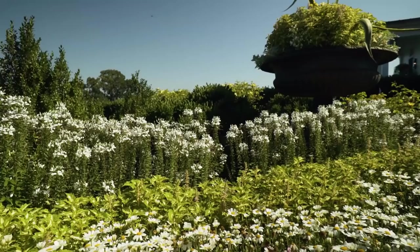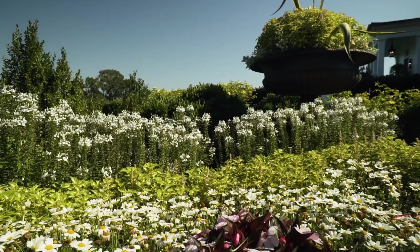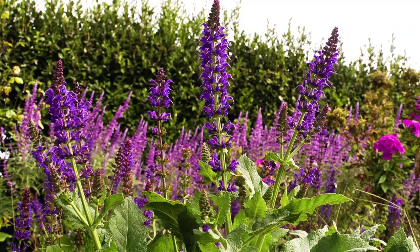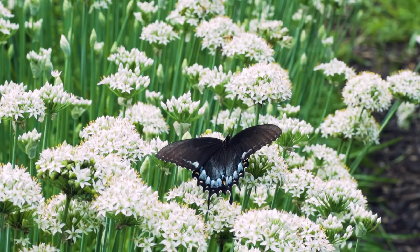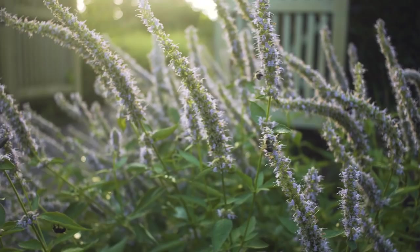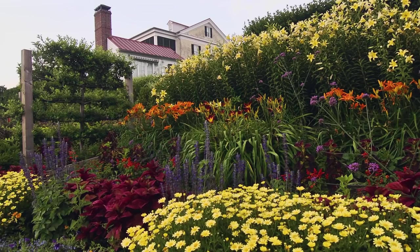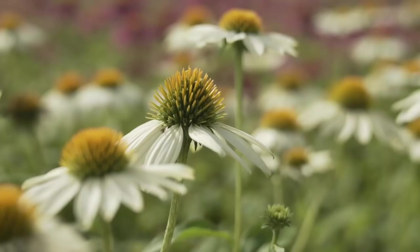Third, group your flowers of the same kind in large drifts. I like to use three, five, and seven plants clustered together. Many insects can only use particular types of flowers. By planting their favorite kinds of flowers together in large groups, you make locating and exploiting that resource much easier for them. And I think, from our perspective, aesthetically, it makes it a much more visually compelling composition.